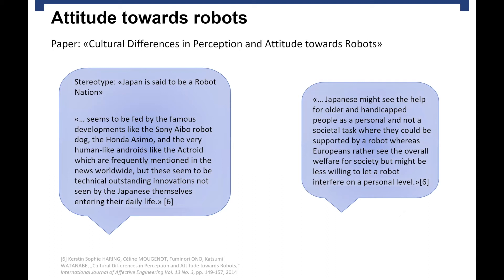This can be seen in the following statement: Japan is stereotypically said to be a robot nation. The paper notes this stereotype seems to be fed by famous developments like the Sony AIBO robot dog and others frequently mentioned in the news worldwide — but these are technically outstanding innovations, and the Japanese don't feel these robots will be entering their daily life. More directly for healthcare robots, a second statement says Japanese might see help for older and handicapped people as a personal task and are willing to be supported by a robot, whereas Europeans care more about overall societal welfare but wouldn't like a robot to take care of them personally.